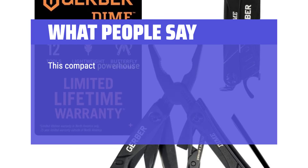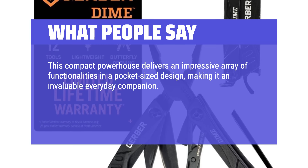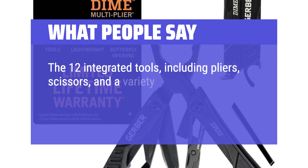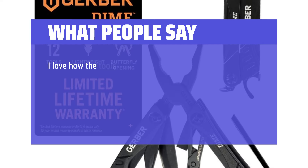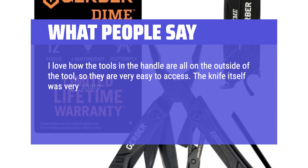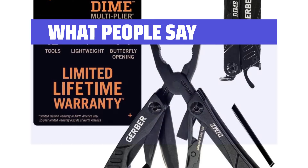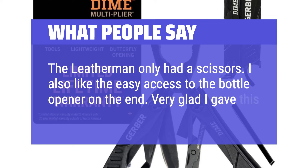What people say: This compact powerhouse delivers an impressive array of functionalities in a pocket-sized design, making it an invaluable everyday companion. The build quality is exceptional, with durable stainless steel construction that withstands the rigors of daily use. The 12 integrated tools, including pliers, scissors, and a variety of screwdrivers, cover a wide spectrum of needs. I love how the tools and the handle are all on the outside of the tool, so they are very easy to access. The knife itself was very sharp. I also love the box cutter that is included — it works great for Amazon packages. This one also gives me small pliers as well as scissors. I also like the easy access to the bottle opener on the end.